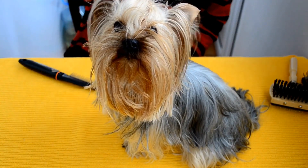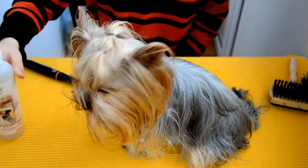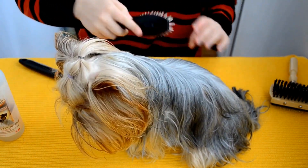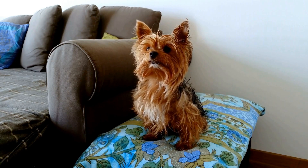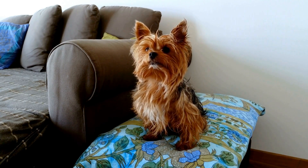2. Paw massage. Yorkies often have sensitive paws, so giving them a gentle paw massage can be very relaxing for them. Using your thumb and fingers, softly massage each paw, paying particular attention to the pads and in between the toes.